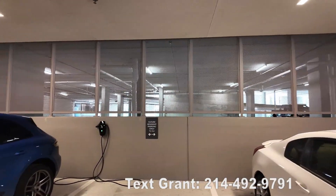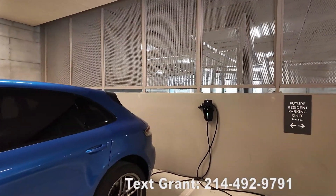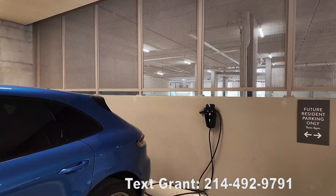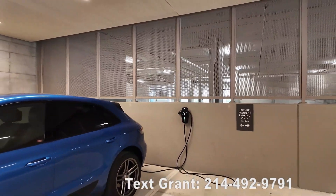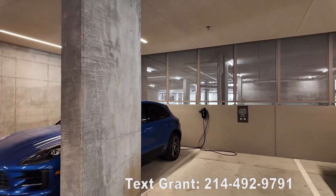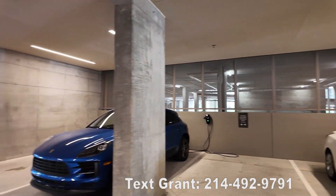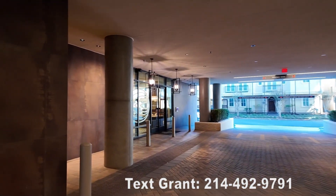On each floor they do have electric vehicle charging, so you can get charged up. I was told there are about three chargers on every floor, so there's lots of charging available here.